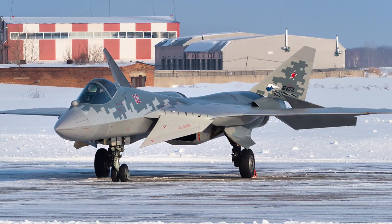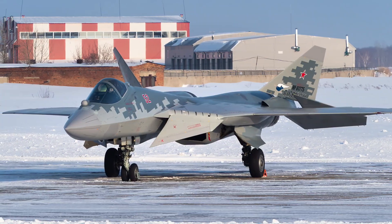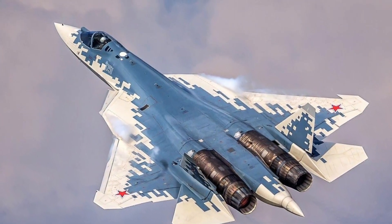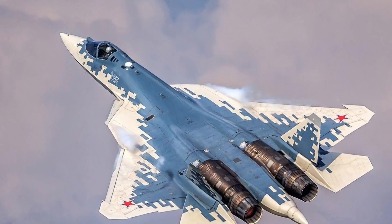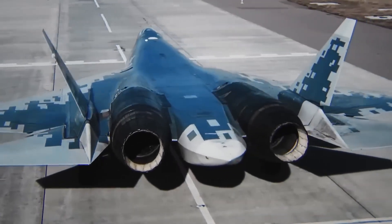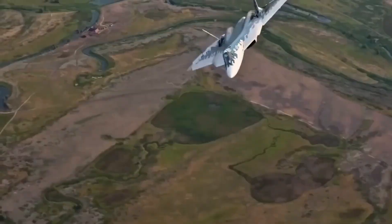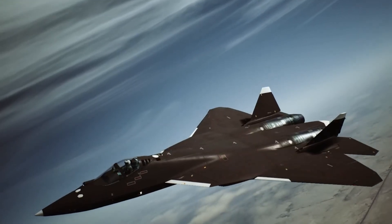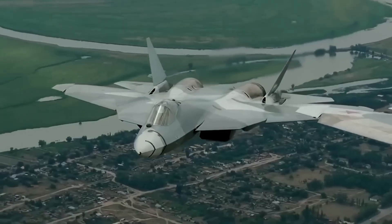What if I told you the Sukhoi Su-57 has a maneuver that even advanced NATO pilots admit is nearly impossible to react to? A move hidden behind layers of classified testing, glimpsed only in rare airshow footage and scattered training reports. Today you're about to witness the secret move that turns the Su-57 from a stealth fighter into a shape-shifting predator.